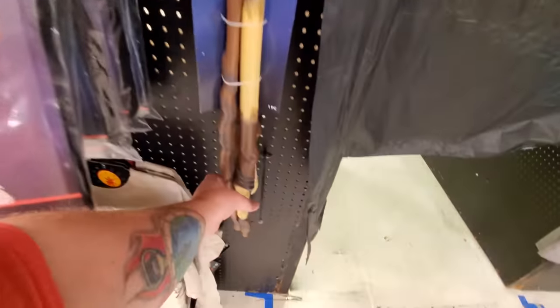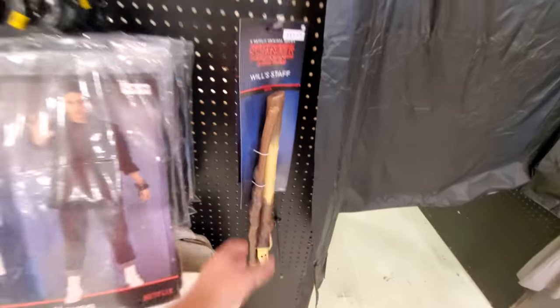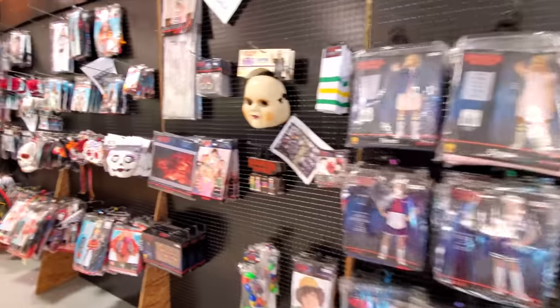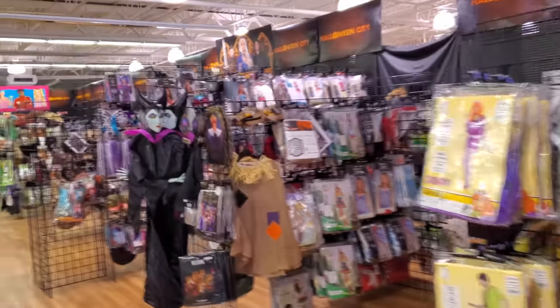Here's all Stranger Things stuff. That's a pretty cool shirt right there — I like that. Will's staff. Couldn't you just go outside and get a stick? Oh my god. This place is actually pretty huge, man. I've got a lot of stuff in here. It's strangely quiet though.